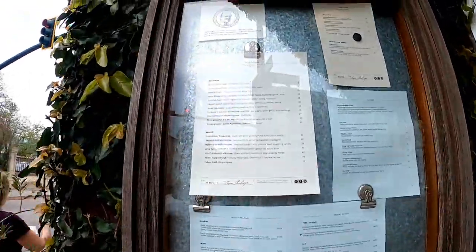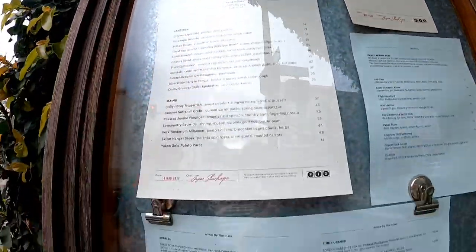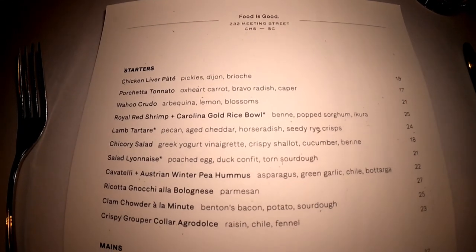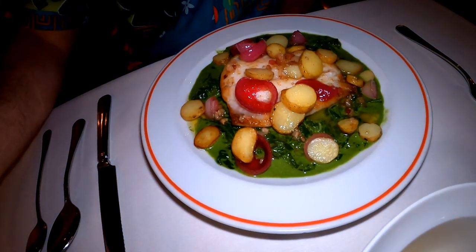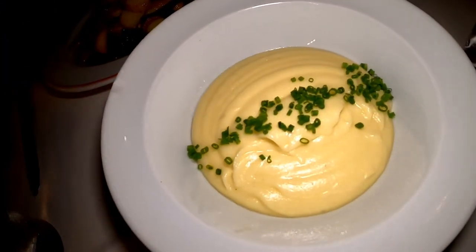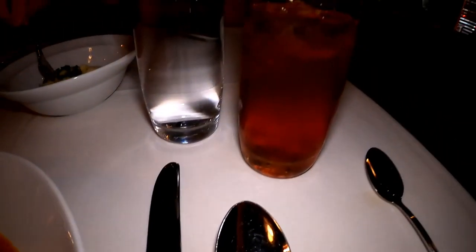We got some potatoes to share and I got the gnocchi — it looks so good. And we have some sweet tea.